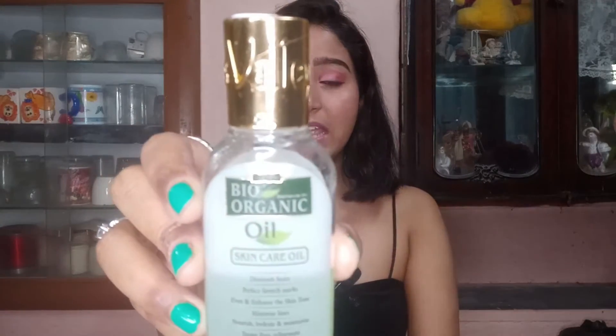The next product is the Bio Organic Indus Valley Skin Care Oil. I've made a full review video on Indus Valley — I got this oil through a collaboration with Mila. I'm loving this stuff — you can see how much I've used it. I've been using it every single day from November and it's already almost finished after about 2-3 months because you only need 2-3 drops.